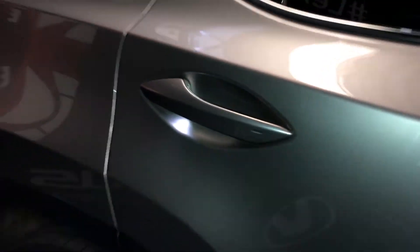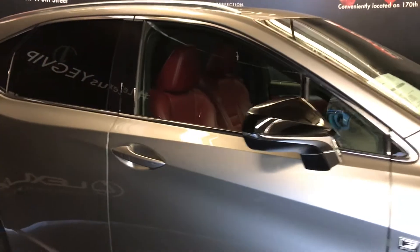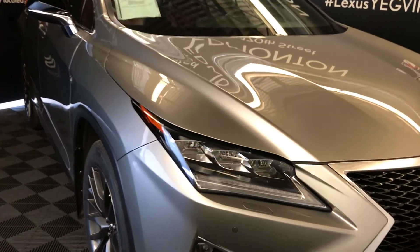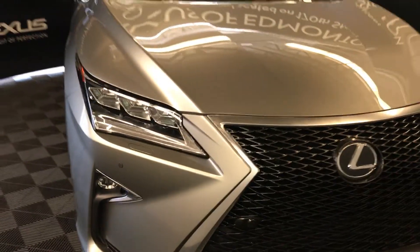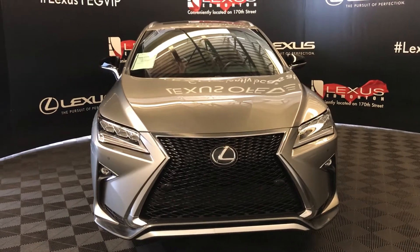Illuminated door handles, roof rails, integrated turn signal lights on side mirrors that are power folding in, rain sensing wipers, windshield wiper de-icers, LED headlamps, daytime running lights, fog lights, and cornering lights. Comes with front sensors and a block heater, and so much more. Come down to Lexus of Edmonton and check out all of our inventory.